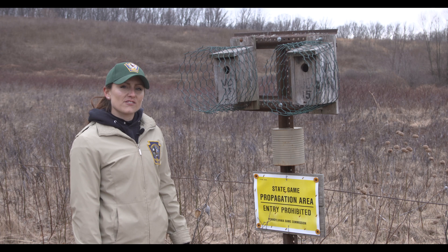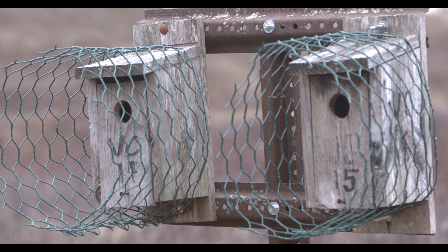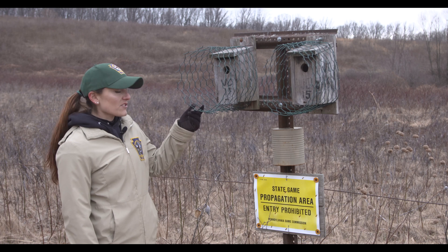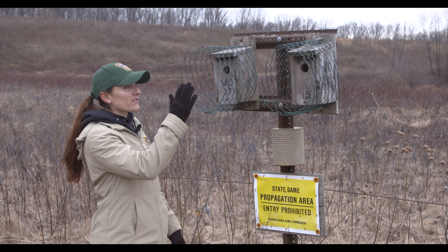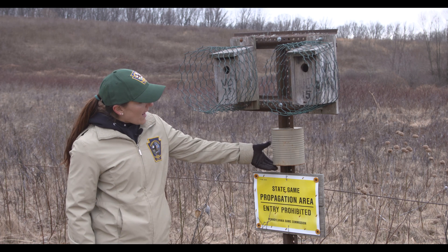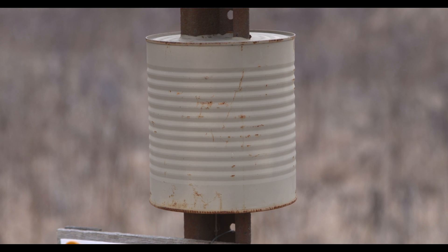While adding nesting structures to your property adds wildlife viewing opportunities, it can also attract predators. Here are two examples of predator guards you can put on your boxes. The first is more of an avian predator guard — coated chicken wire called a noel trap — which prevents avian predators from entering the structure. The second is a household coffee can that you can install to the bottom of your nesting structure to prevent predators from climbing up to reach your boxes.